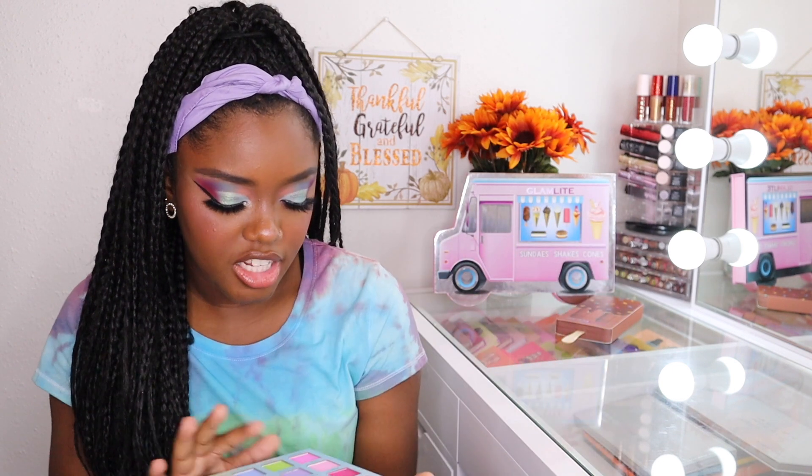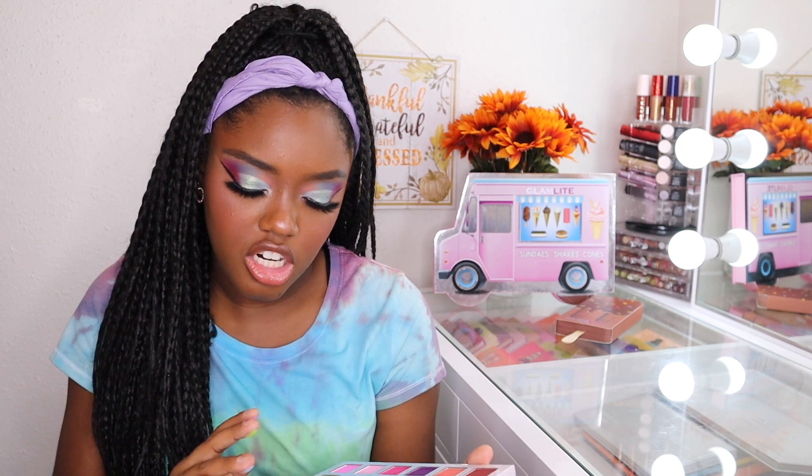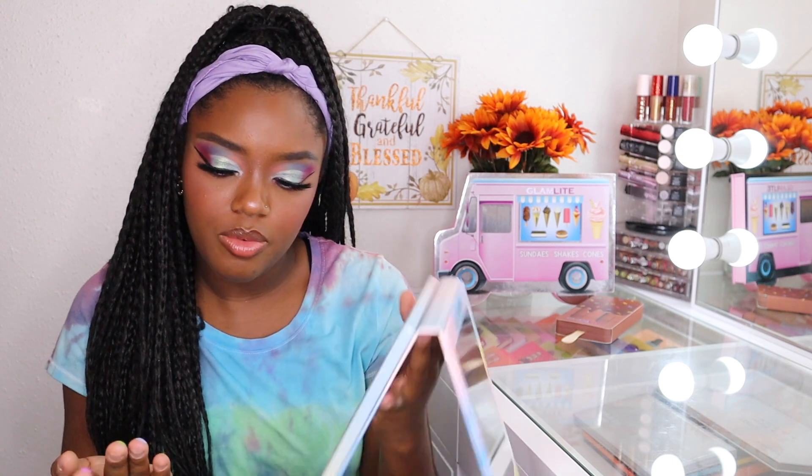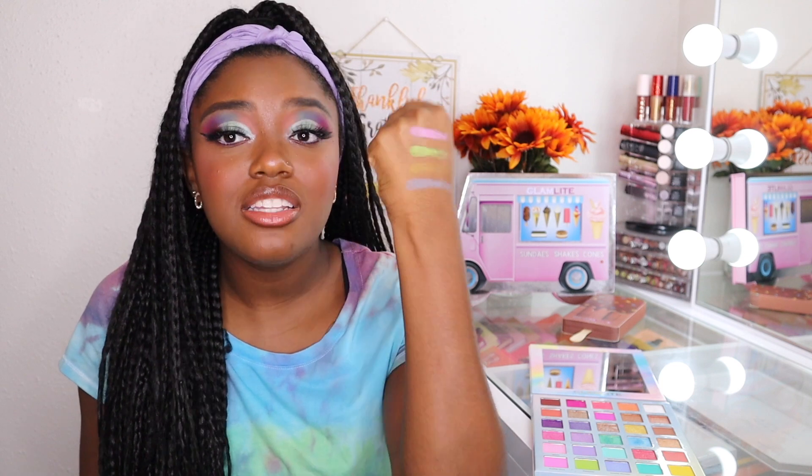So let me go ahead and swatch some of these. I'm going to swatch Bubblegum, Pistachio, Cookie Monster, and let's do Mango. Here are the shades right here. Do you guys see how vibrant these pastels are? That's crazy — pastels are not usually this vibrant.